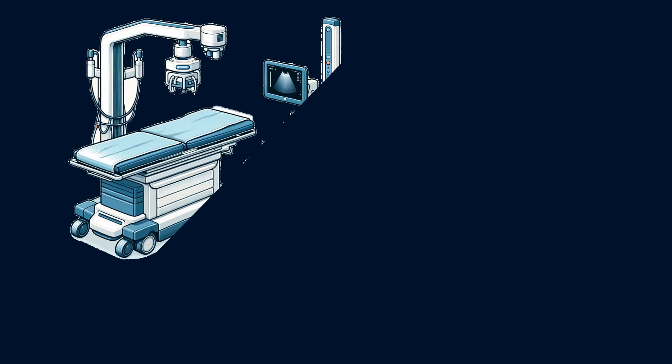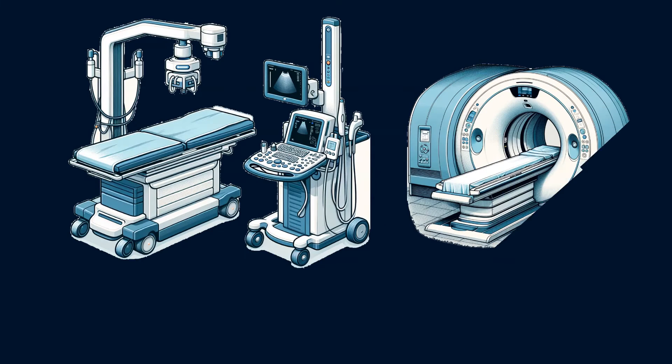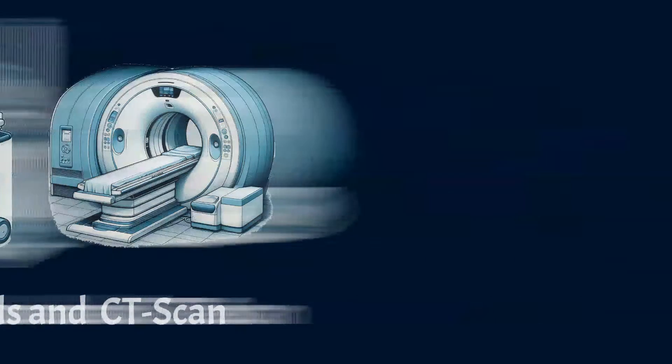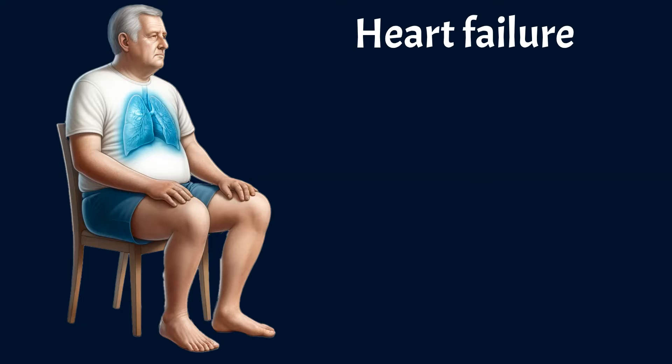X-rays and ultrasounds are commonly used for diagnosis, and sometimes computed tomography is also used. The most prevalent cause of pulmonary edema is heart failure, more specifically left-sided heart failure, accounting for nearly 70% of cases.